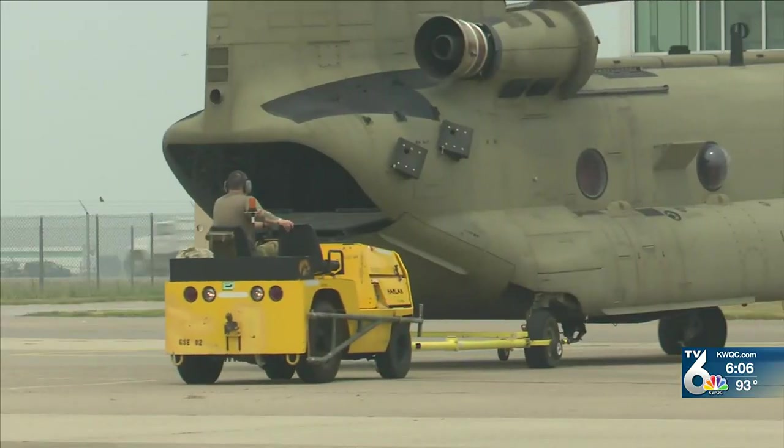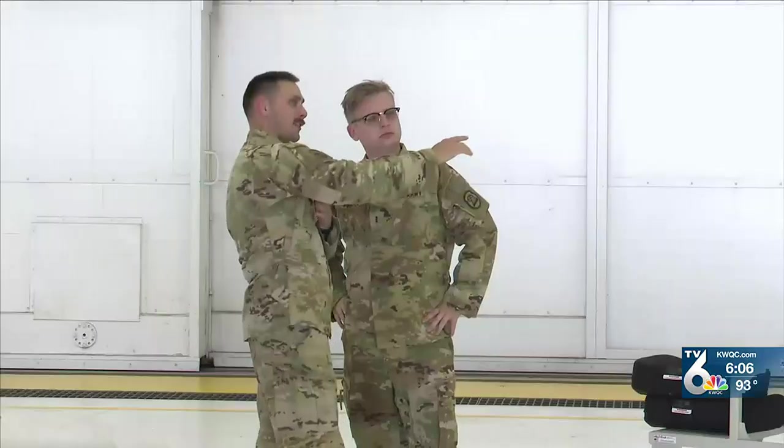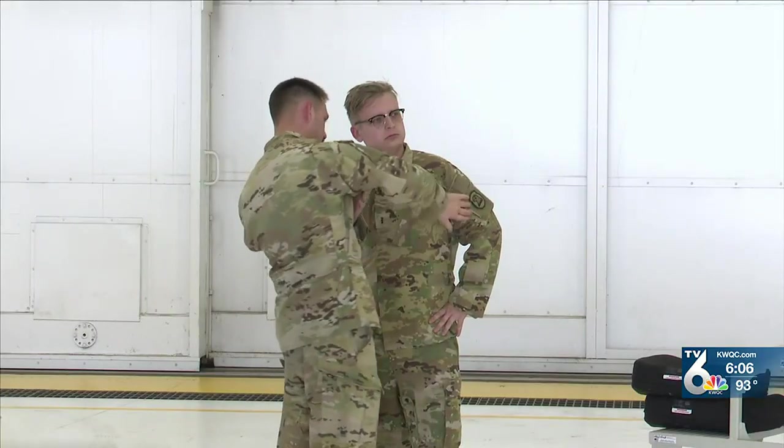The proficiency of the aircraft is endless. Chief Warrant Officer 2 Carson Smith shares just a few of the missions the Chinook is capable of: anywhere from cargo to air assaults to troop movements, medevacs, surgical resuscitation teams — they can do search and rescue. You name it, they can do it.